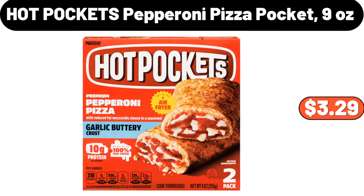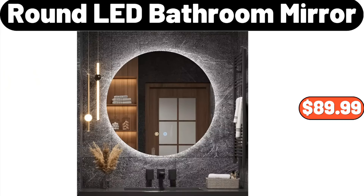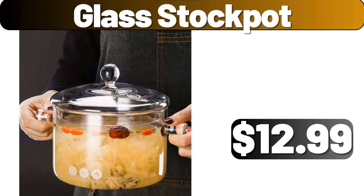Hot Pockets pepperoni pizza pocket, 9 ounces, $3.29. Round LED bathroom mirror, $89.99. Glass stock pot, $12.99.